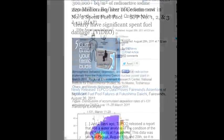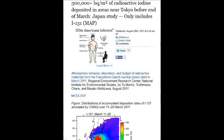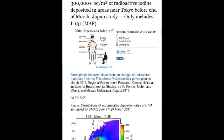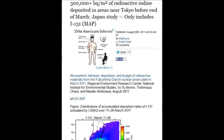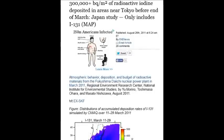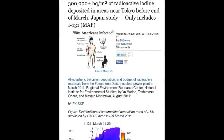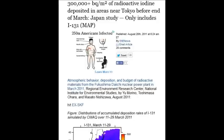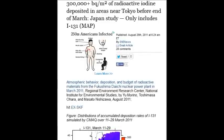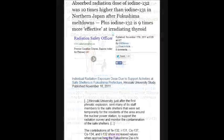On August 26, 2011, it was 300,000-plus becquerels per square meter of radioactive iodine deposited in areas near Tokyo before the end of March — within two weeks. Nuclear worker generally acceptable limits are around five becquerels per cubic meter, versus 300,000.